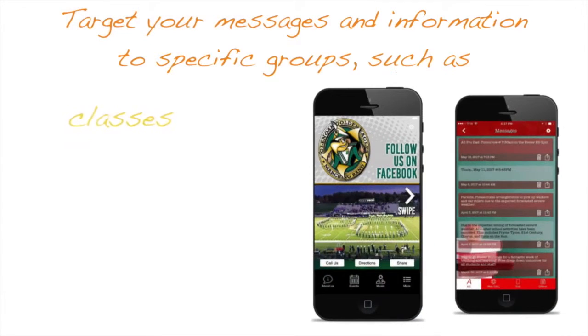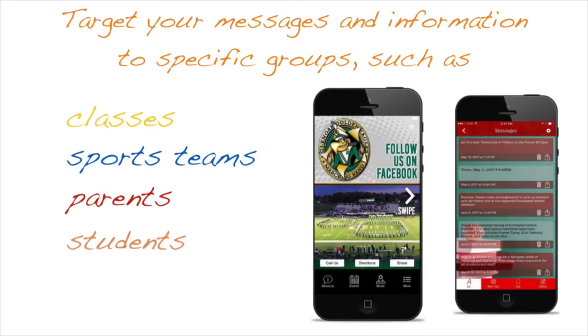You will be able to target your messages to specific groups, such as classes, sports teams, parents, students, and staff.